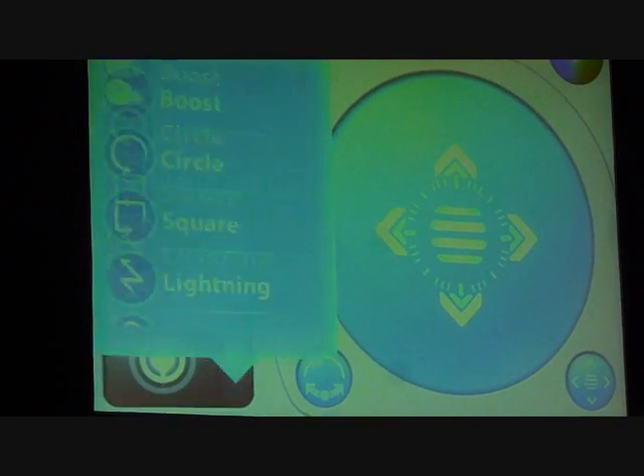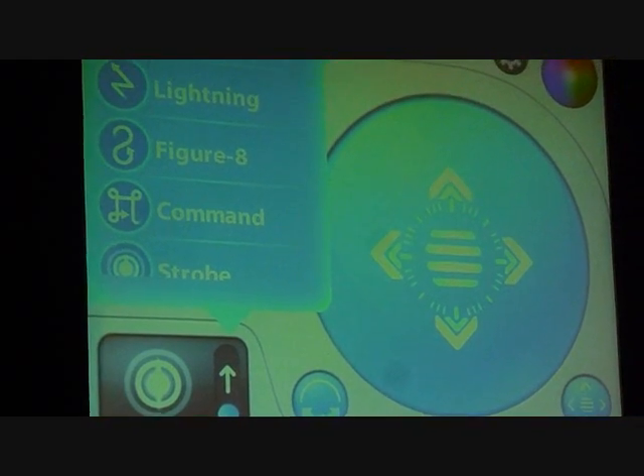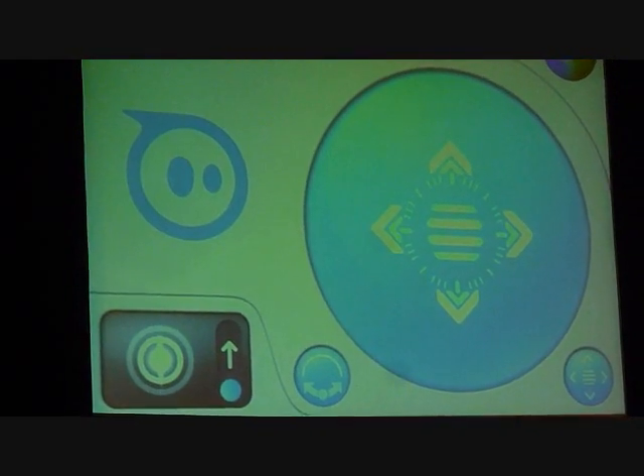I can also do some pretty clever things. I have tricks like circles and driving in a square and figure eights, and everyone loves LEDs.